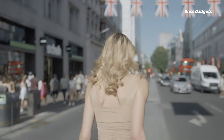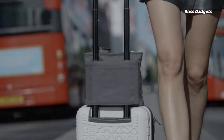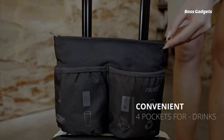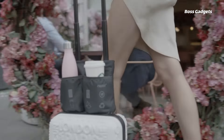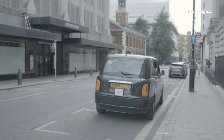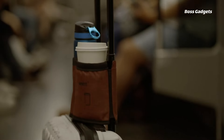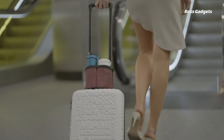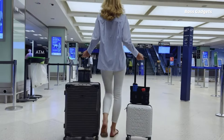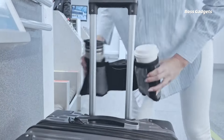Juggling drinks and bags through the airport is a struggle of the past with the Riemont Travel Luggage Cup Holder. This ingenious accessory attaches securely to your suitcase handle, providing dual cupholders and a pocket for phones or passports. The adjustable Velcro strap allows a customized fit on most rolling luggage styles. Constructed from durable, machine-washable Oxford cloth, the cupholder keeps beverages spill-free as you navigate terminals, letting you travel totally hands-free while keeping hydration and essentials within reach.